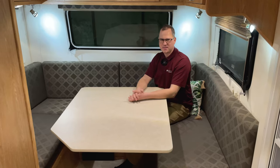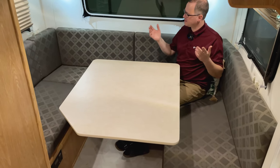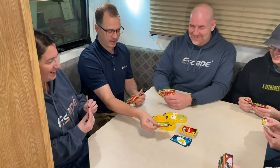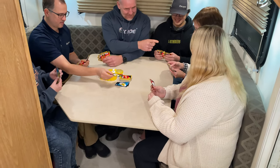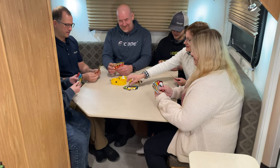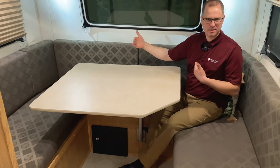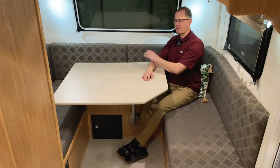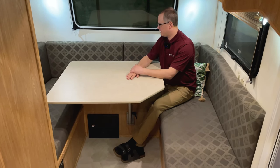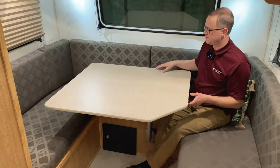Now let's see what Samuel's got to say. So here I am in the 21NE. I love this dinette. It comes standard as a U-shaped dinette, and you can sit up to six people here so you can entertain or have your family around. Large table, and also quite a bit of storage underneath that comes with that larger dinette.